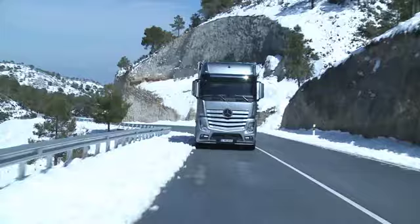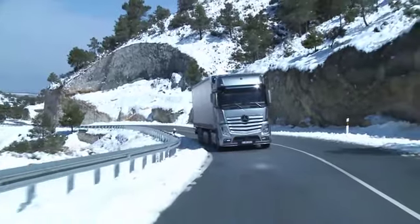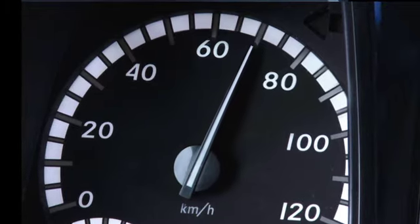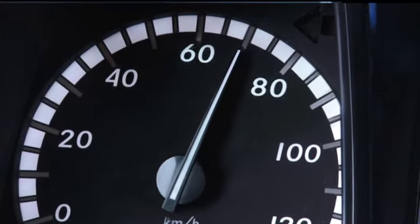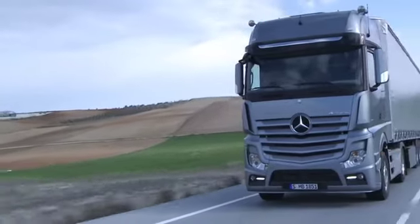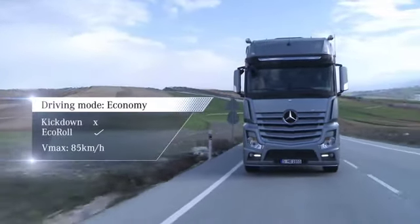If the truck is moving uphill, for example, rather than selecting the maximum possible speed, the cruise control function will provide automatically for the most economical compromise between fuel consumption and power. The top speed is limited both via cruise control and via the accelerator pedal to 85 km/h.